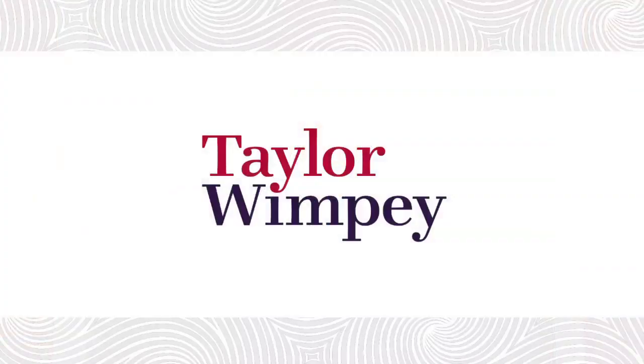Hello and welcome to Taylor Wimpy's How to Make Your Move. Moving home can be very stressful, but thankfully there are a number of schemes to help you move to a brand new Taylor Wimpy home.